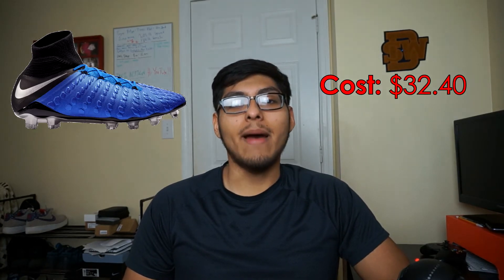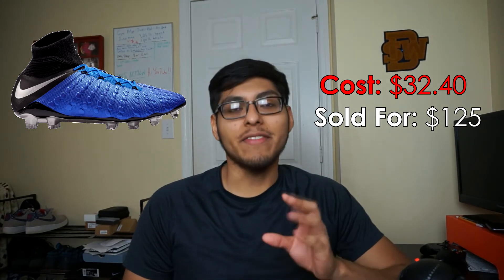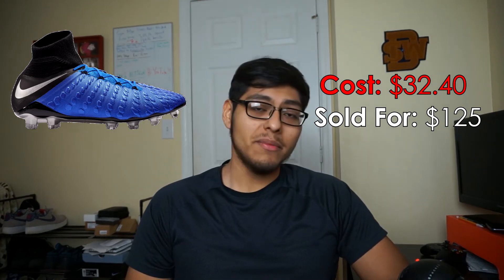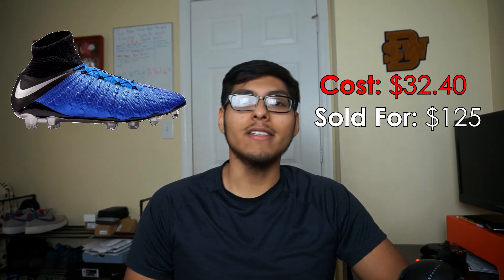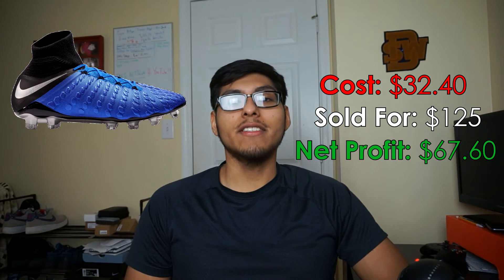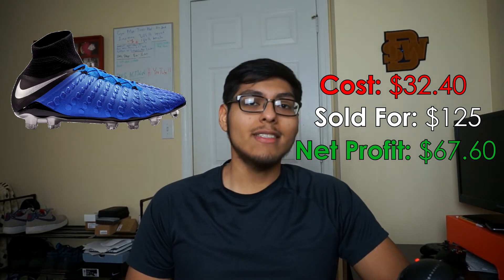The next best flip of the month were some Nike Hypervenom Elite cleats. I picked these up for $32.40 at Burlington and sold them for $125 on Poshmark. Posh took a hefty fee of $25, so if it was eBay there would have been no fees, but I still made $67.60 off that sale which is great money. I just would have liked to move those on eBay.